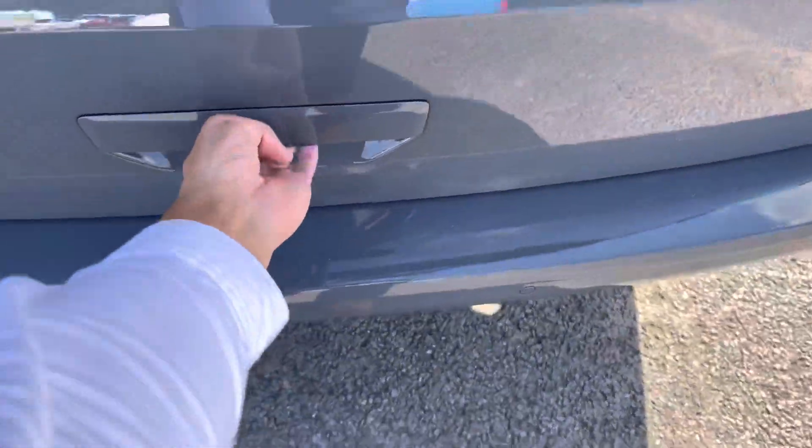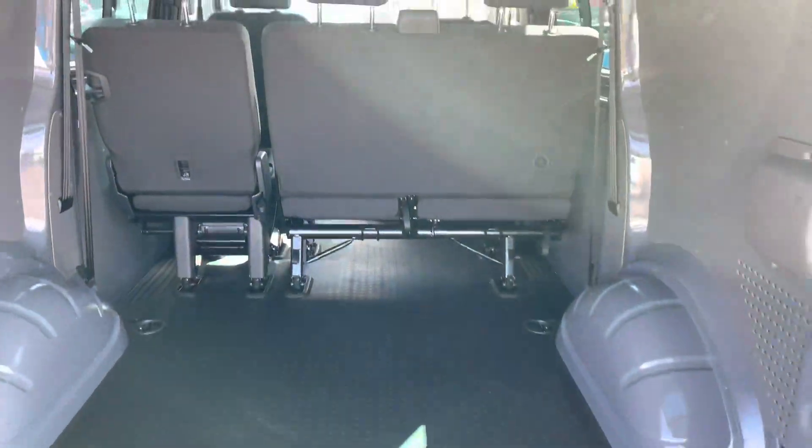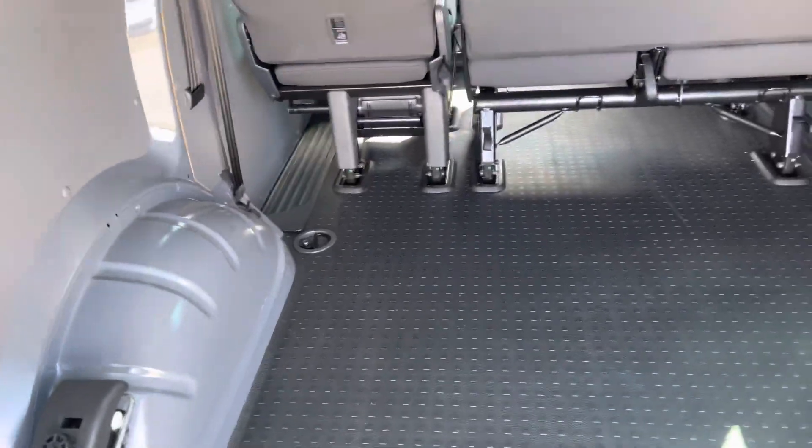Opening up the tailgate, you can see this vehicle comes with the 2-plus-1 split rear seats, as well as a rubber floor in the rear which is very easy to keep clean. You also have lashing rings which you need to strap some load in as well.